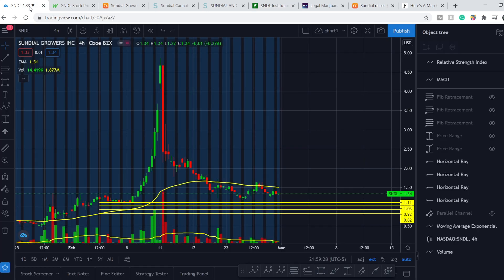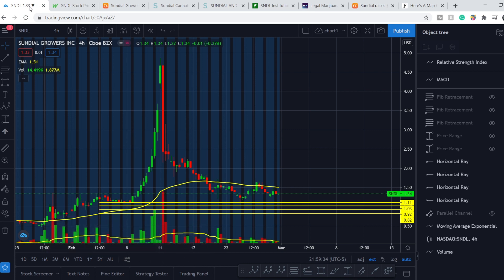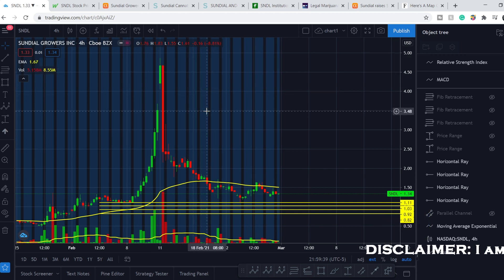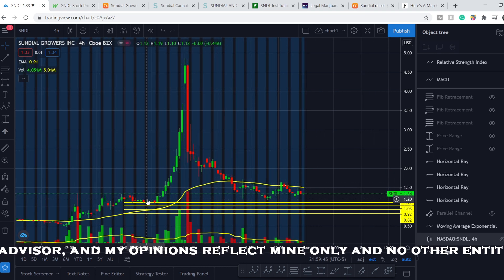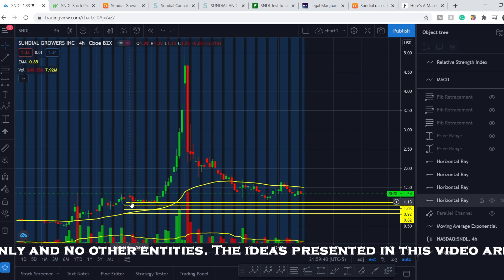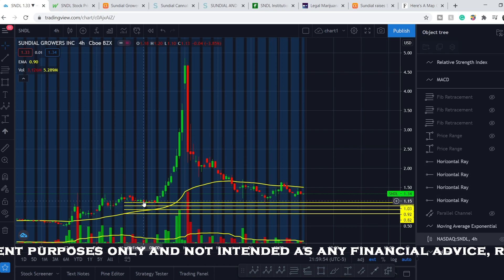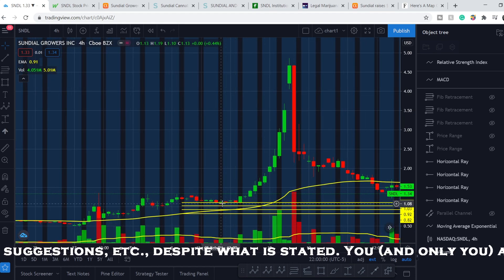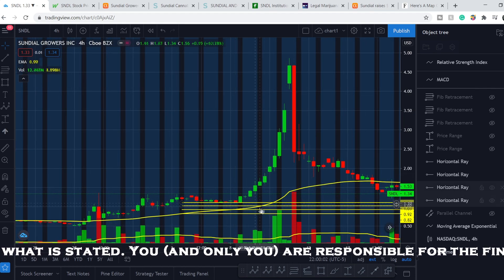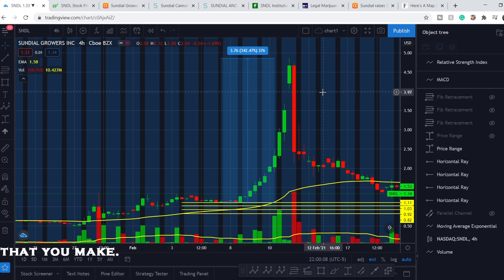Before we dive deep into the technical analysis, please subscribe to my channel with the notification bell so you won't miss my next video, and if you like my videos please hit the like button. Now we're on the SNDL chart on the 4-hour time frame. I made my previous video right around February 3rd, and my goal was to accumulate a position around those levels. As you can see, we hit our first level.